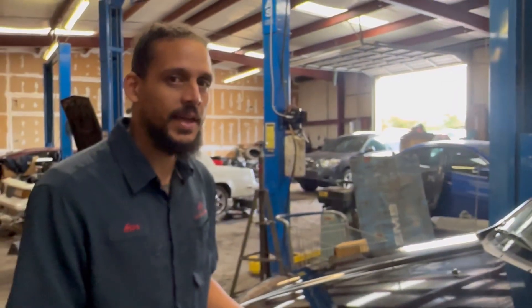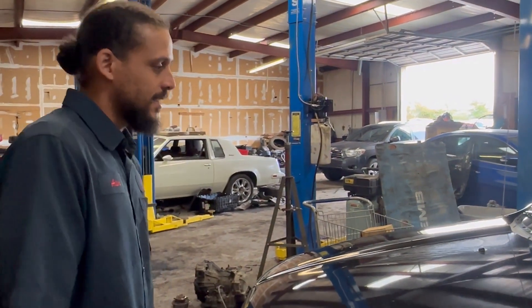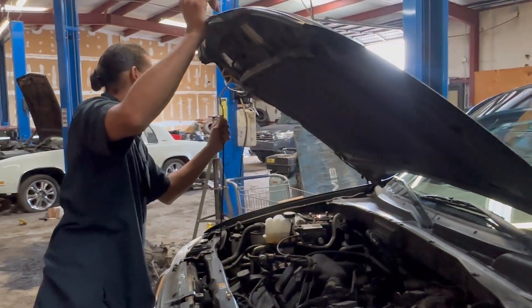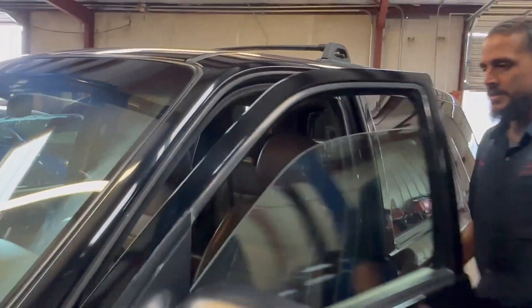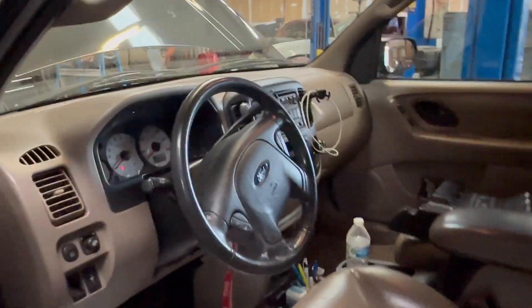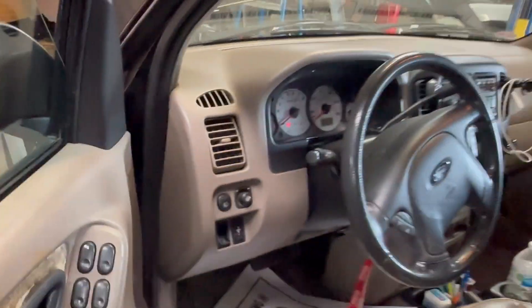I don't even think that car is worth that, but that's not what we're here for. Let's pop the hood. The mileage on this puppy — for those interested — is around 187,771. So almost 200,000 miles.